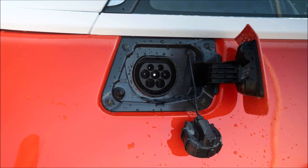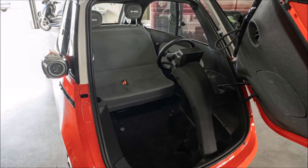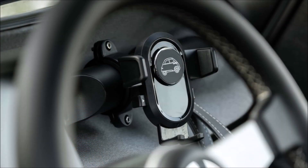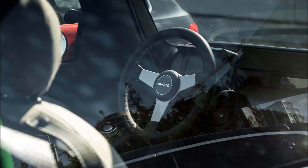I drove a Micro Lino for several days last week in my home city of Bucharest, Romania, which is a large and crowded metropolis. Bucharest's frequently haughty and aggressive drivers are reminiscent of New York in many ways. It's hardly the best location for a little, weak bubble car.